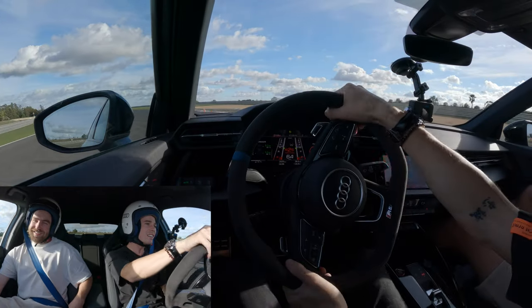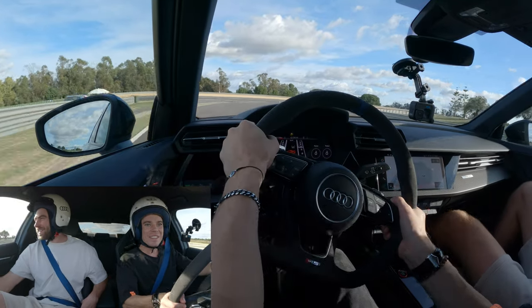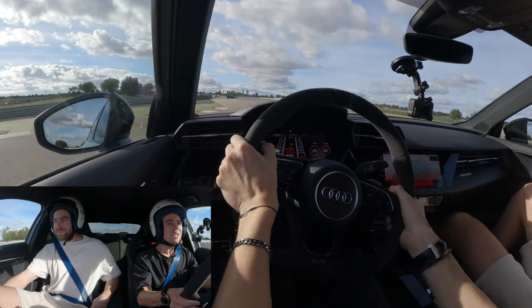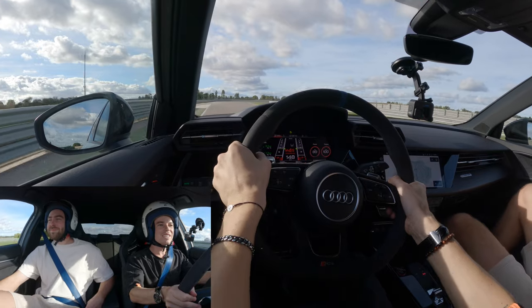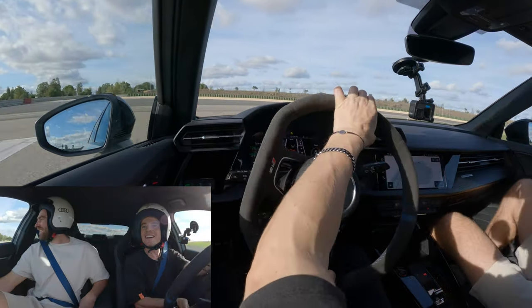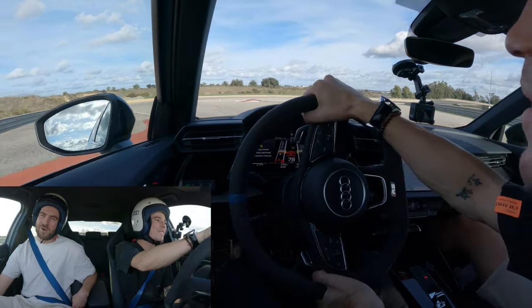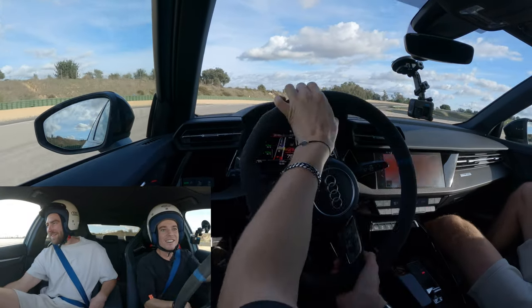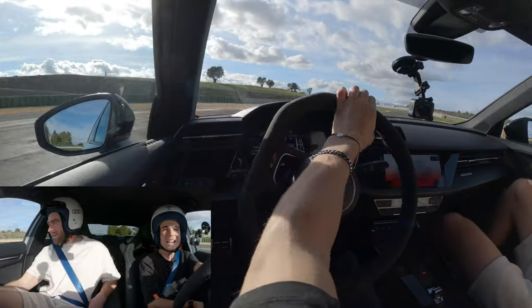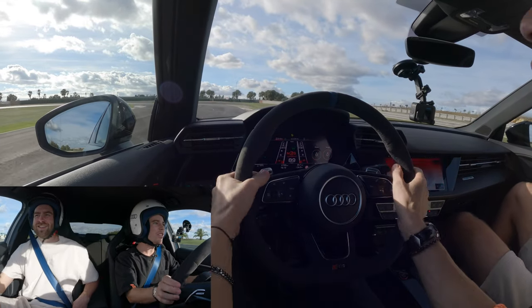Pushing harder now — I keep braking too early! Trying late braking and you can feel the car shifting under braking, which is a real test of the Quattro systems. Carrying more speed into the corners now, and the carbon ceramics are building heat but handling it with no problem. The front end bites and the car remains planted. Well done, Audi!